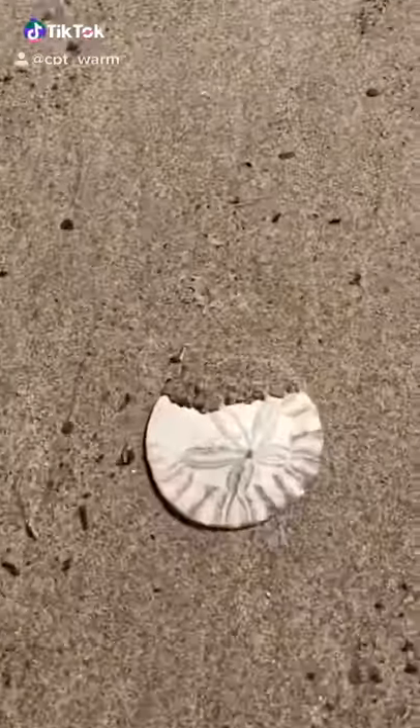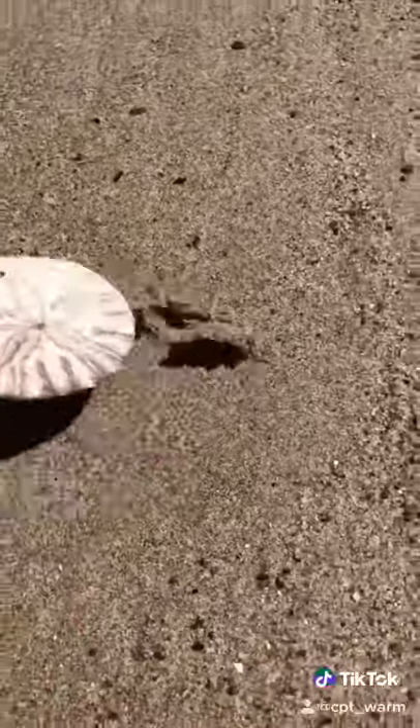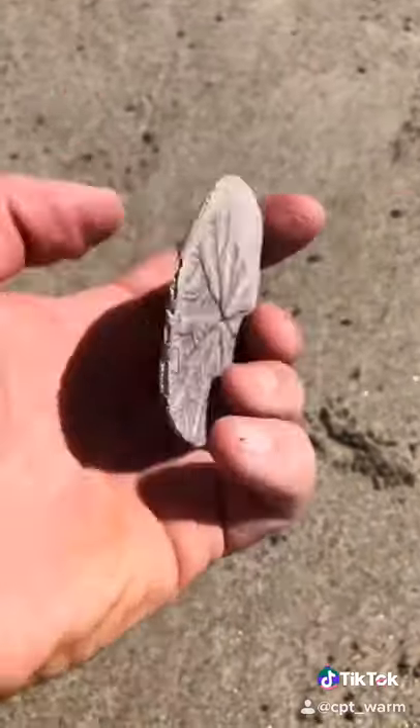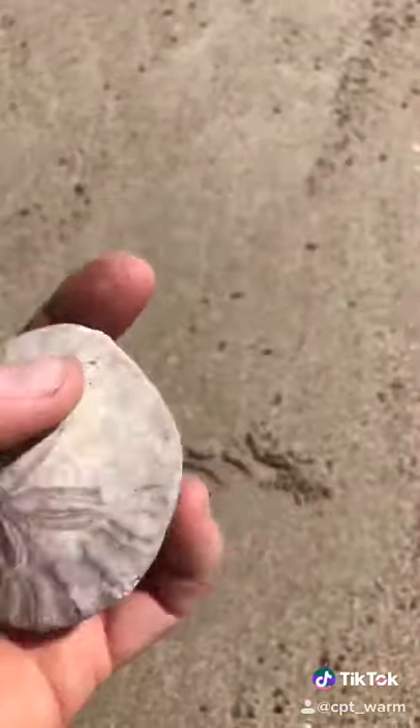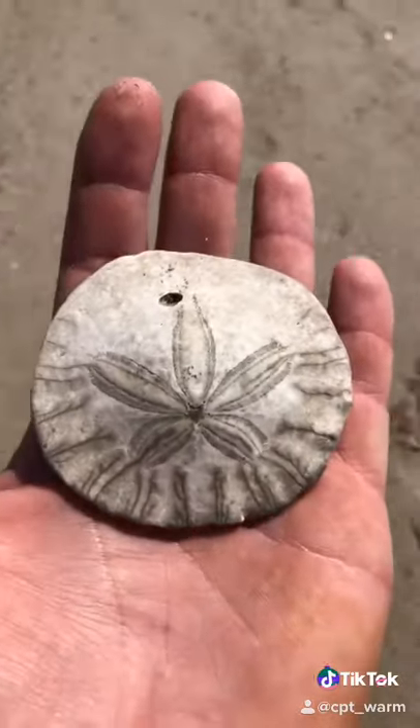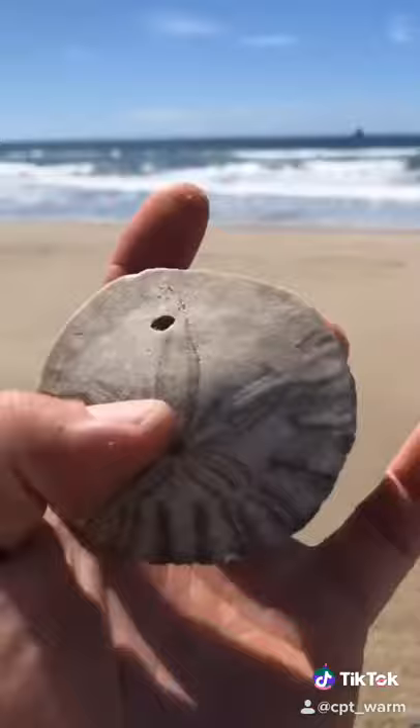Yo, you have no idea how long I've been looking for a sand dollar. This one's in perfect shape — that hole's natural. Wow, if you break these things open, they have seagull-shaped bones. Their bones look like a seagull!